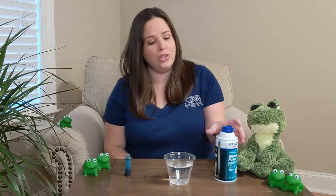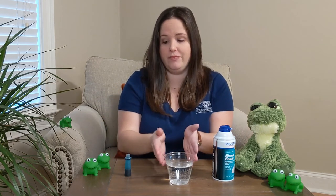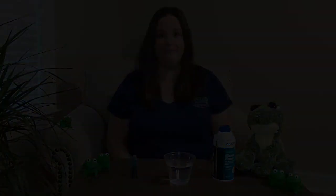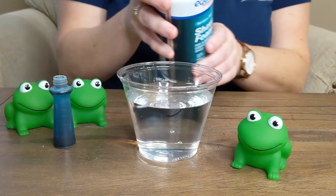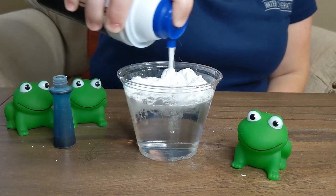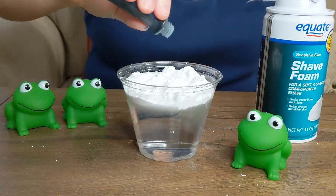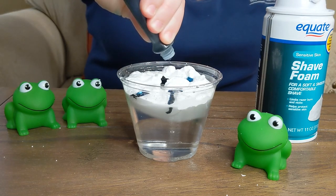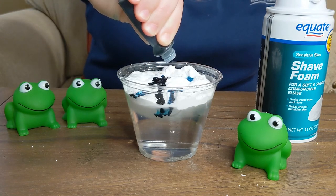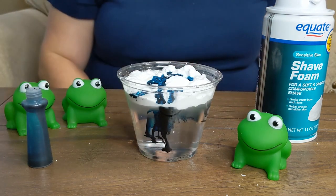Now we are going to make it rain. I'm going to use some shaving cream, a cup of water, and blue food coloring. Using the shaving cream, we're going to make a cloud on top of the water, and then add blue food coloring on top of the cloud. As the cloud gets heavy, we are going to see it rain into the water.